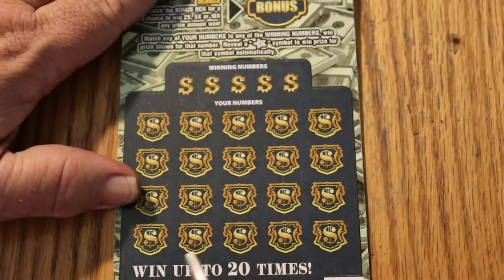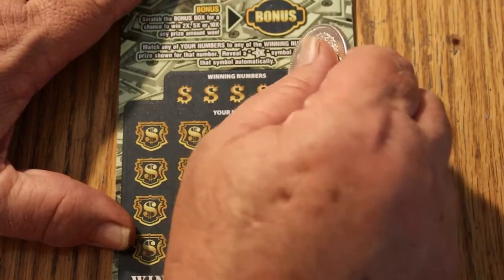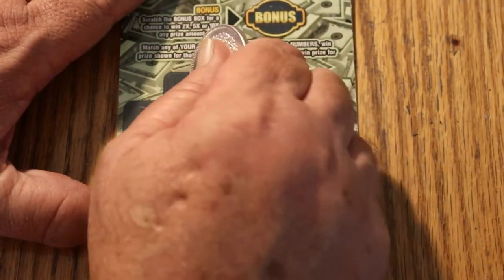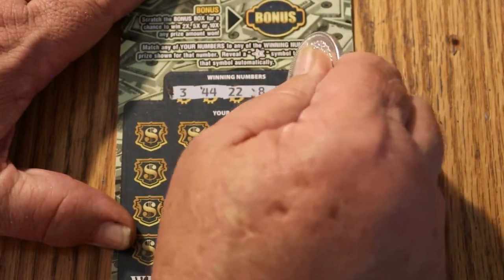All righty, ticket 45. We're looking for a 3, 44, 22, 8, and 15.